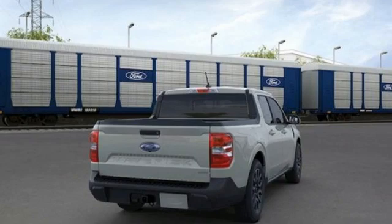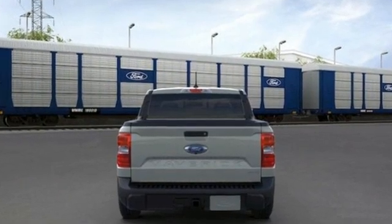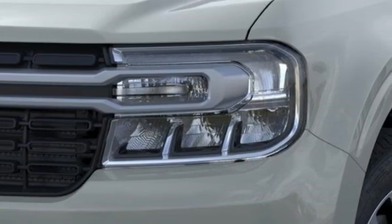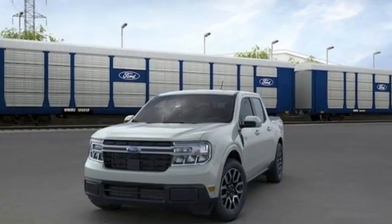Intercooled turbo inline four-cylinder engine, four-wheel drive, engine auto stop start feature, aluminum wheels, streaming audio, wi-fi hotspot, dual zone climate control, gas pressurized shocks and automatic transmission.